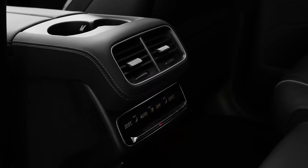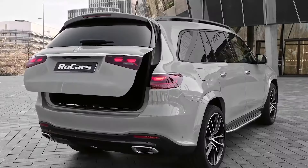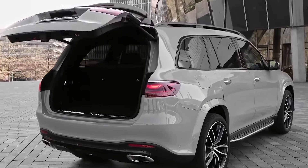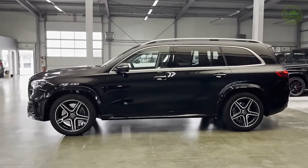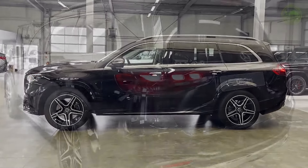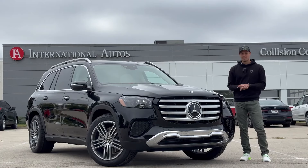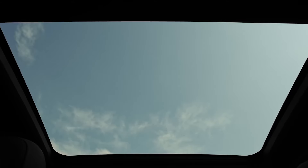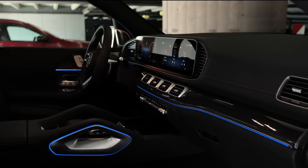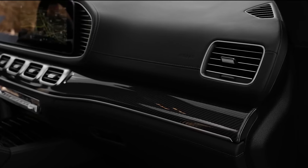It's an investment, certainly, but for those in the market for a premium SUV that skimps on nothing, the GLS 450 4MATIC represents a choice as sound as it is stylish. Prospective buyers can anticipate finding this gem at select Mercedes-Benz dealerships, ready to transform their daily commutes into daily indulgences. Will the 2024 Mercedes-Benz lineup set a new gold standard in luxury? Stay tuned and let us know in the comments — if you had the keys to one of these beauties for a day, where would you take it and why?